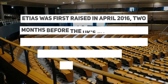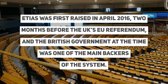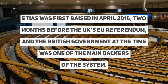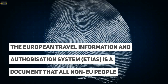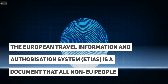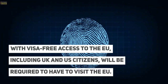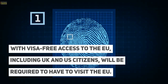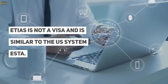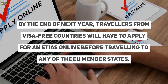ETIAS was first raised in April 2016, two months before the UK's EU referendum, and the British government at the time was one of the main backers of the system. The European Travel Information and Authorization System is a document that all non-EU people with visa-free access to the EU — including UK and US citizens — will be required to have to visit the EU. ETIAS is not a visa and is similar to the US system ESTA.